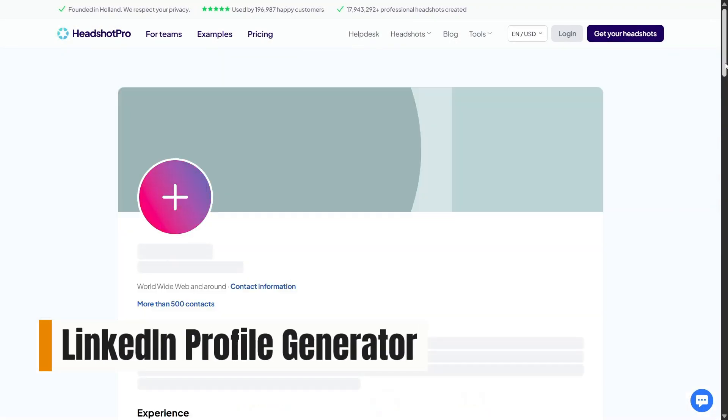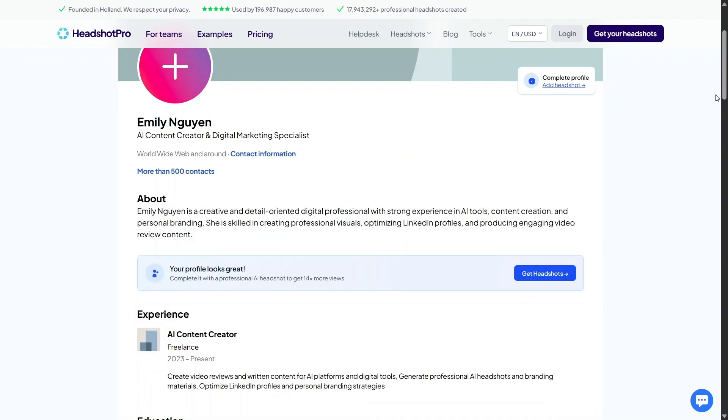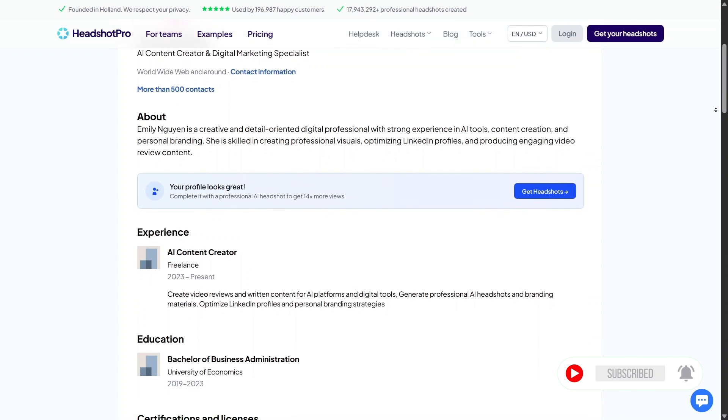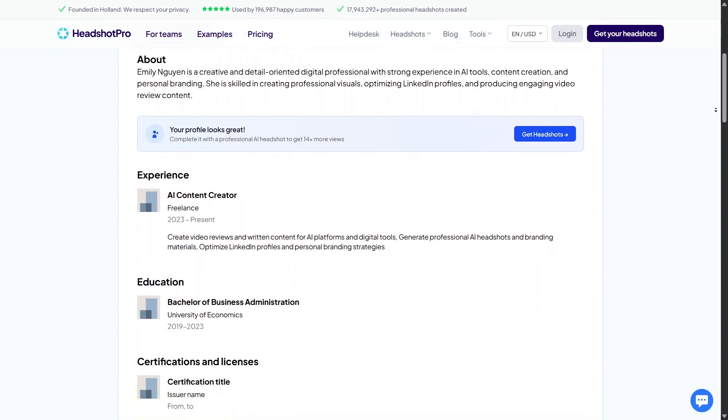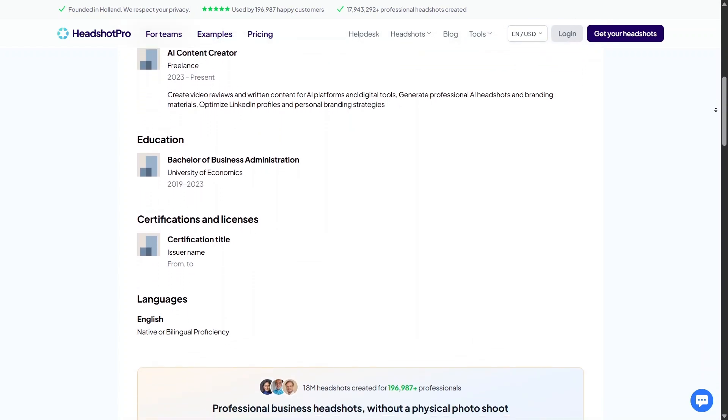The free LinkedIn Profile Generator takes a more complete approach by helping align different parts of your profile into one consistent message. Rather than focusing on just a headline or bio, this feature looks at your profile as a whole and helps position you clearly for recruiters or potential clients.